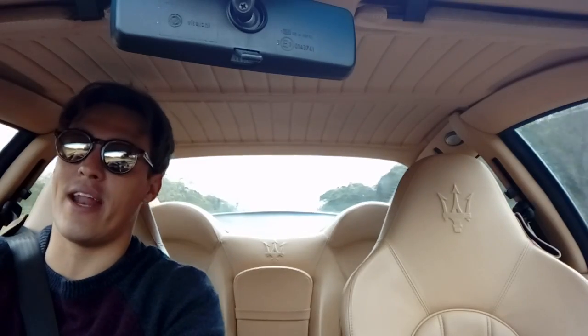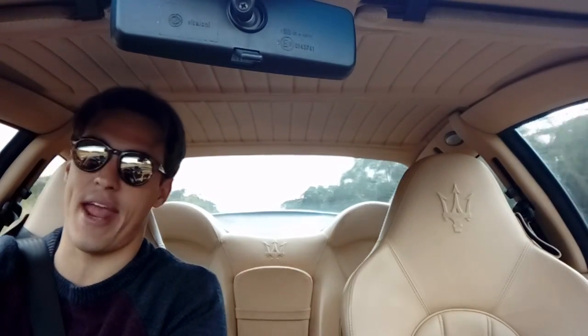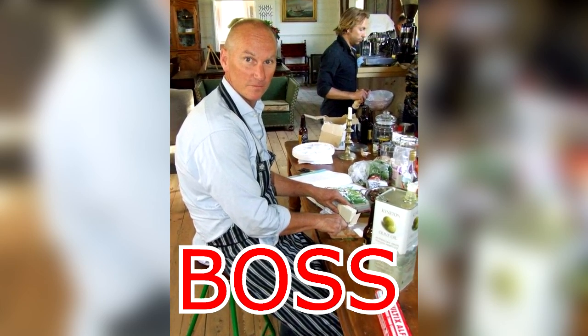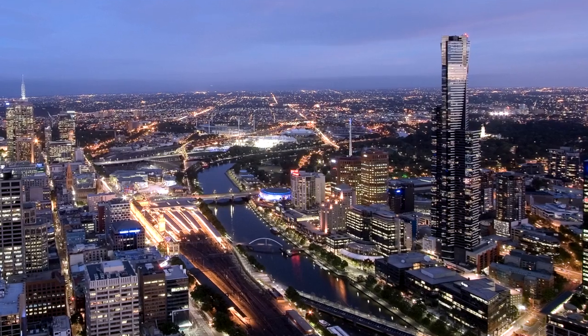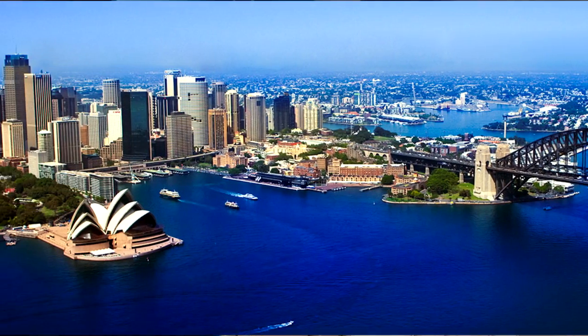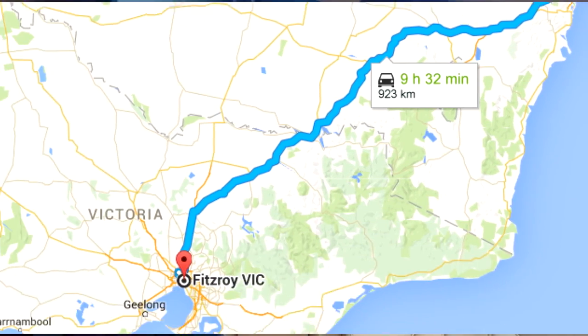G'day guys, my name's Courtney and I've just picked up this 2007 Maserati Grand Sport for my boss. He, however, is in Melbourne. I'm in Sydney where the car was purchased, so I'm left with the task of driving it from Sydney to Melbourne, which is roughly a thousand kilometres to his place.